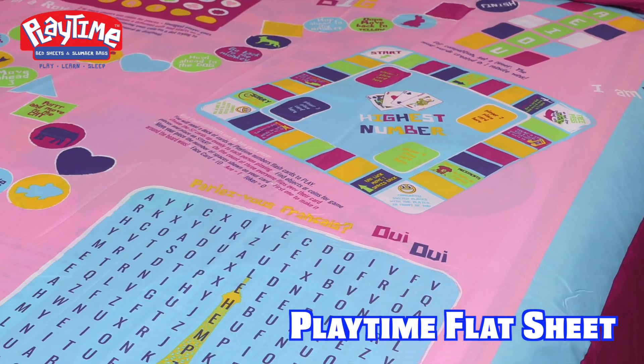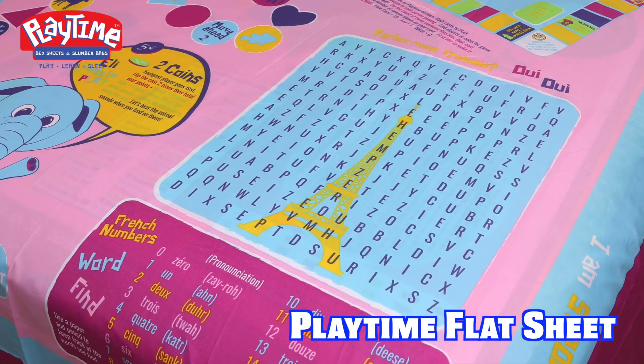The flat sheet is full of oversized game boards, shapes, colors, and positive affirmations.